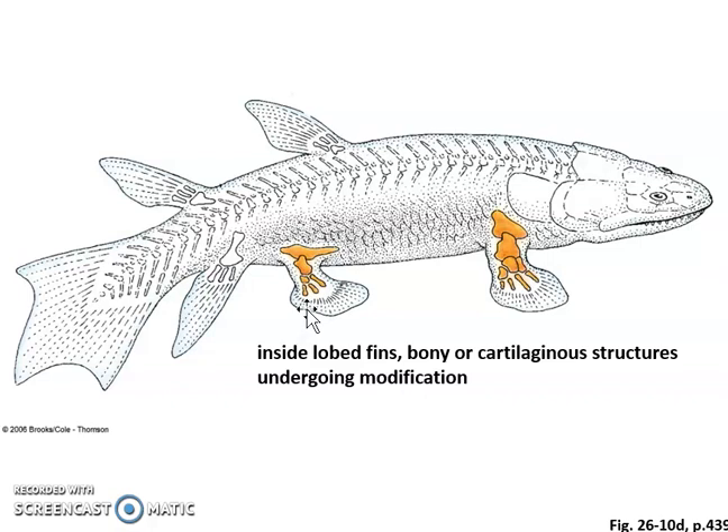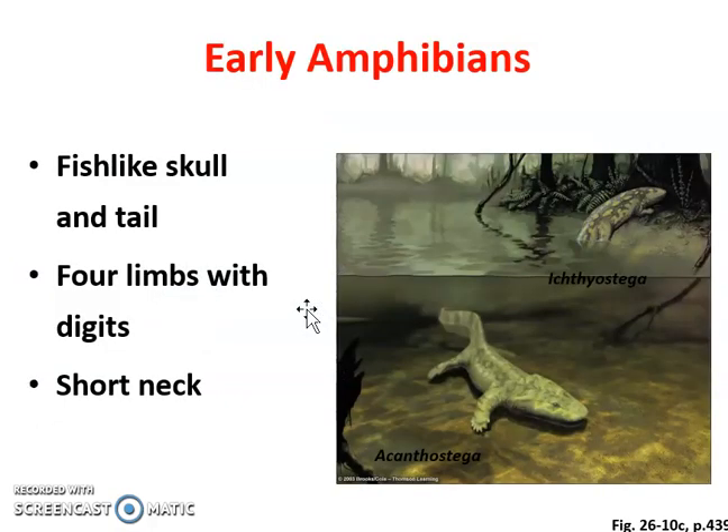Amphibians are unique and are oftentimes mixed up with reptiles. Characteristics of amphibians: they breathe through their skin, they have skin — not scales — and they do have lungs. They have soft eggs, just like fish, and they go through a process called metamorphosis — 'meta' means big change. We see that most evidently in frogs. Early amphibians were probably fish-like, salamander or newt-looking, with four limbs with digits or maybe fins, a short neck, and probably a fish-like skull — that kind of flat-head shape.